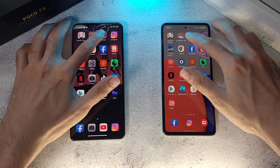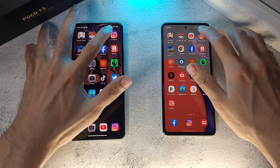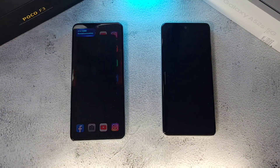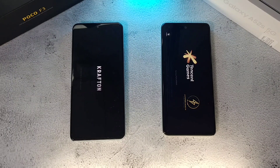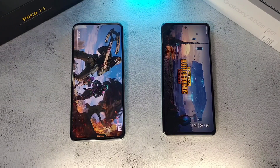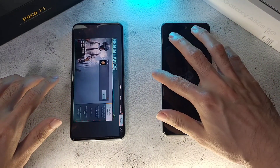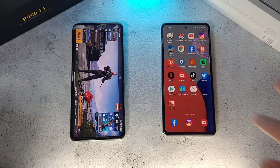Moving on to YouTube — about the same on both phones. Instagram — about the same as well. Next up, one huge app: PUBG Mobile. The F3 has pulled ahead a little bit here, finishing first with the A52s 5G just right behind it. Pretty interesting results so far.